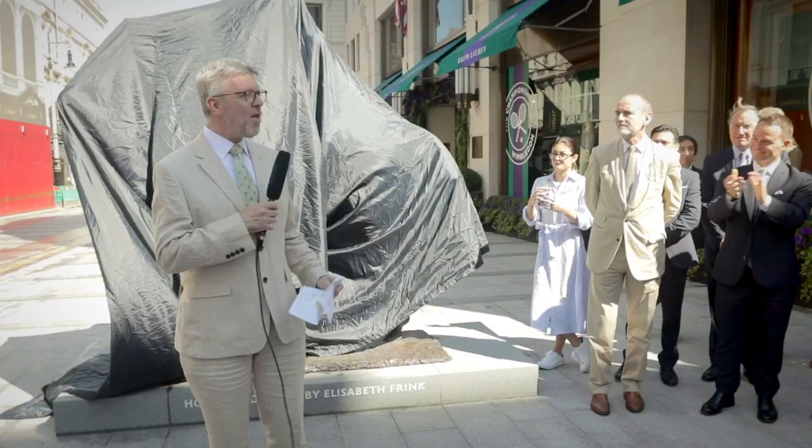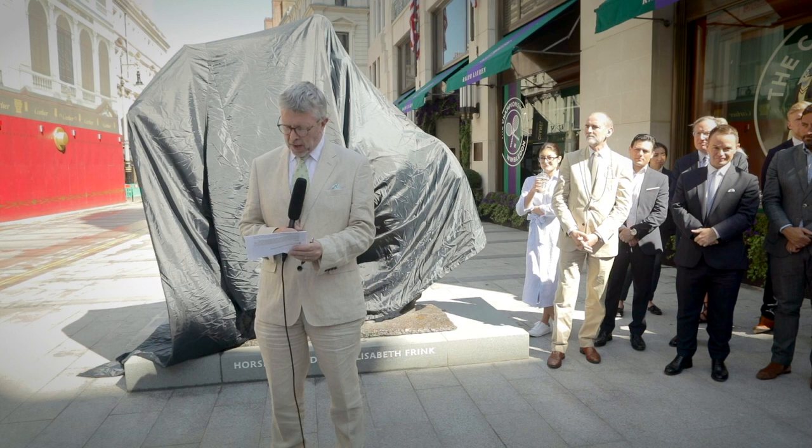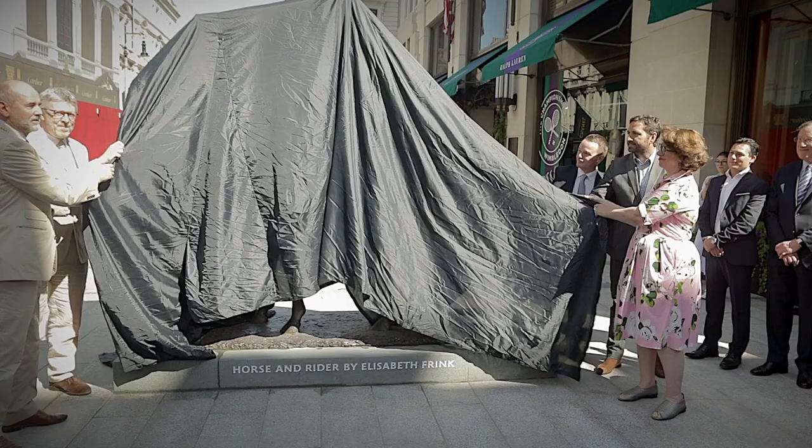Thank you Christopher, and thank you everybody for bringing this project to fruition. I welcome this significant piece of art as a landmark to this important junction, and also as an entrance to the Royal Academy's new galleries. Now to the unveiling.